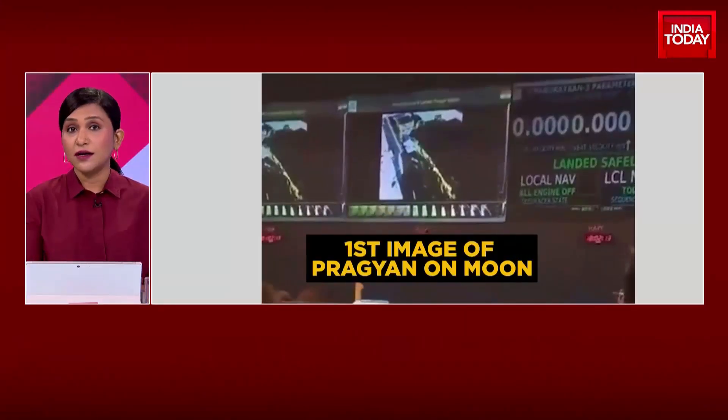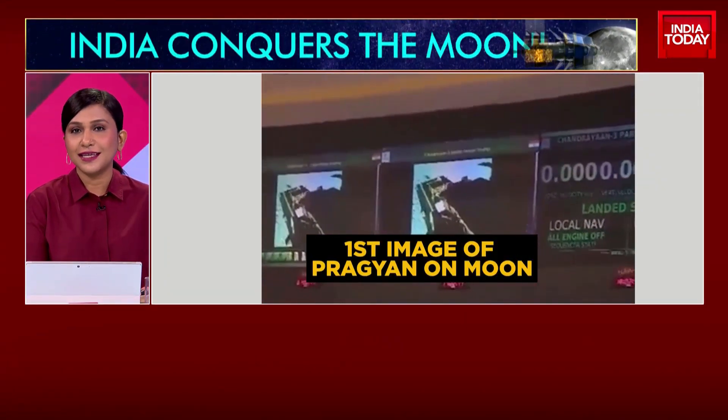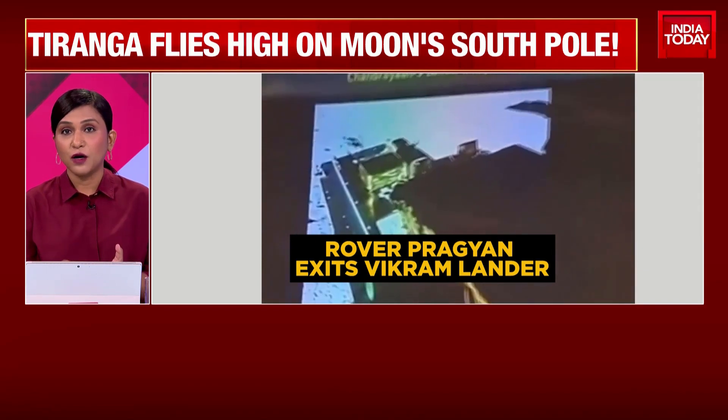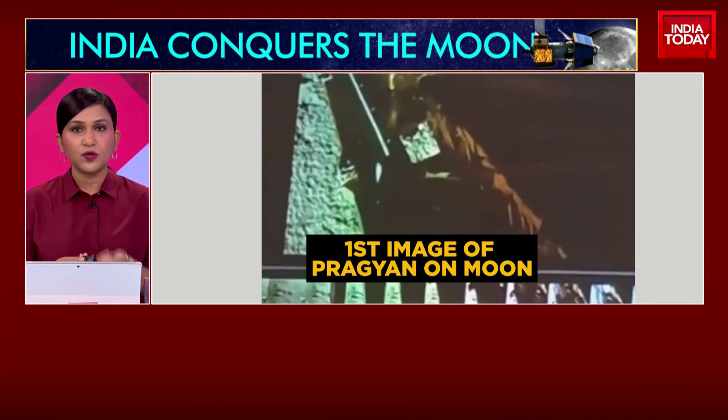India finally conquered the moon and became the first nation in the world to land on the lunar south pole. Chandrayaan-2 also wasn't a failure — it was a stepping stone to the success Chandrayaan-3 is. Chandrayaan-3 is a replica of Chandrayaan-2 with stronger landing legs and upgraded technology.